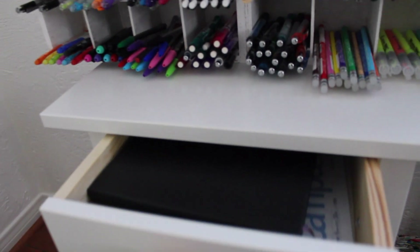And here's a pen organizer. There's nothing to it. Then down here I have notebooks I use a lot, and then down there I have like school stuff.